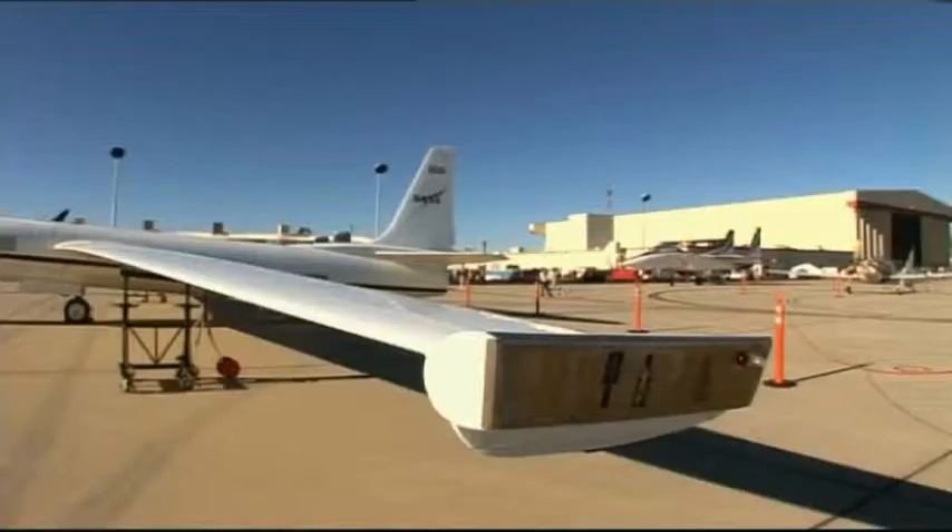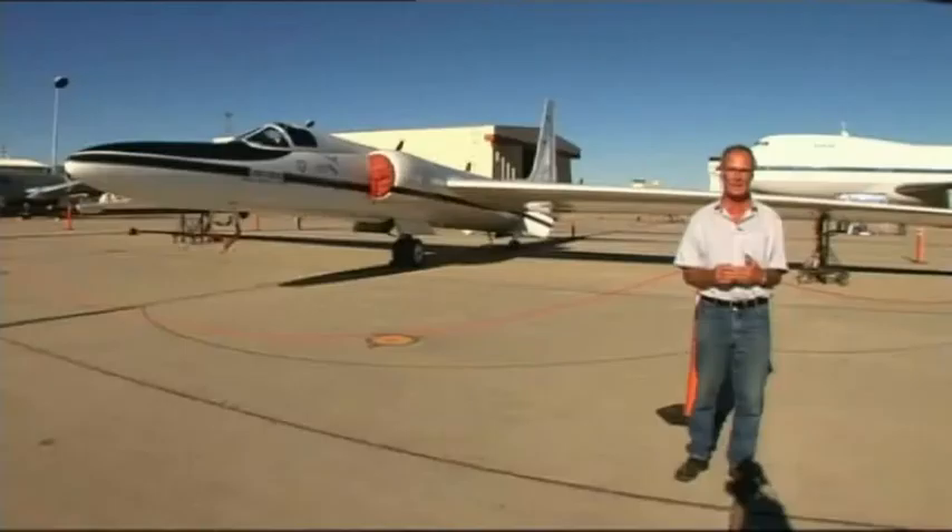Look at that extraordinarily long wing, which incidentally doesn't go straight through the fuselage. So this isn't an easy aircraft to fly — in fact, if you open the throttle too much, you can drag the wings off.